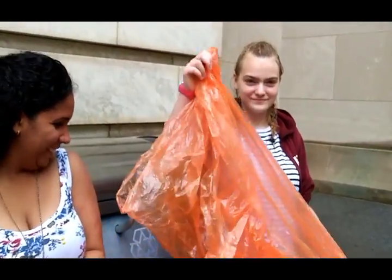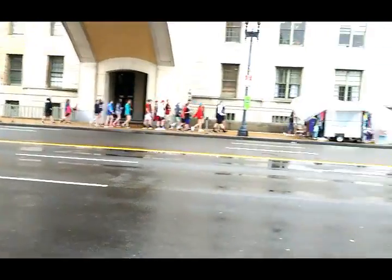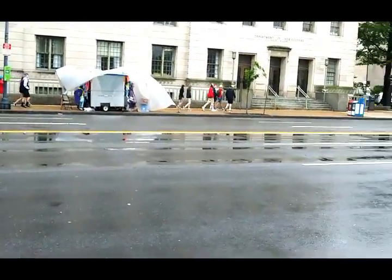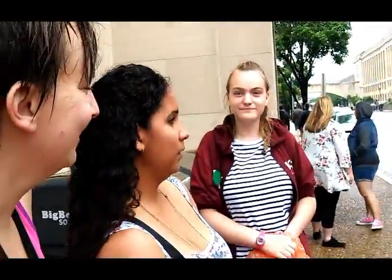Stacia, what did they give you to wear? We're touring D.C. in the rain with hundreds of thousands of middle schoolers. We decided to sit up top. And then it started raining.